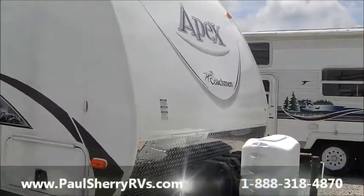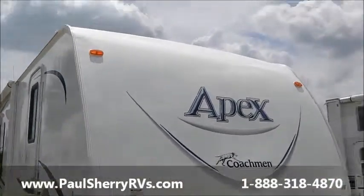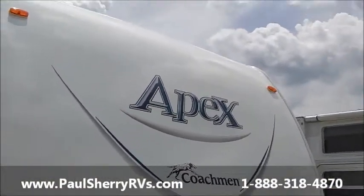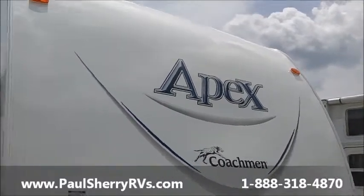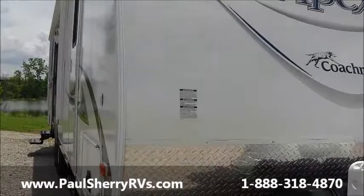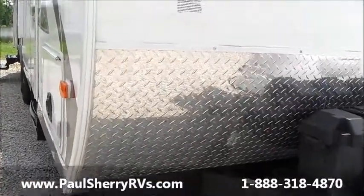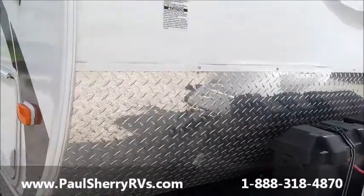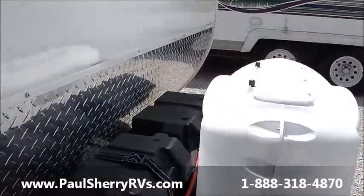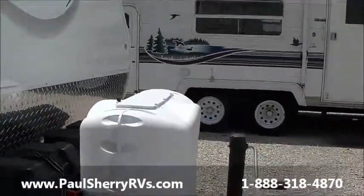Hello, welcome to Paul Sherry RVs in Piqua, Ohio. Today we're going to do a walk around on a used 2014 Coachman Apex — a very nice trailer. You'll notice here in the front it has a nice rock guard so rocks don't damage your front fiberglass. It has two batteries on the front for extra power.